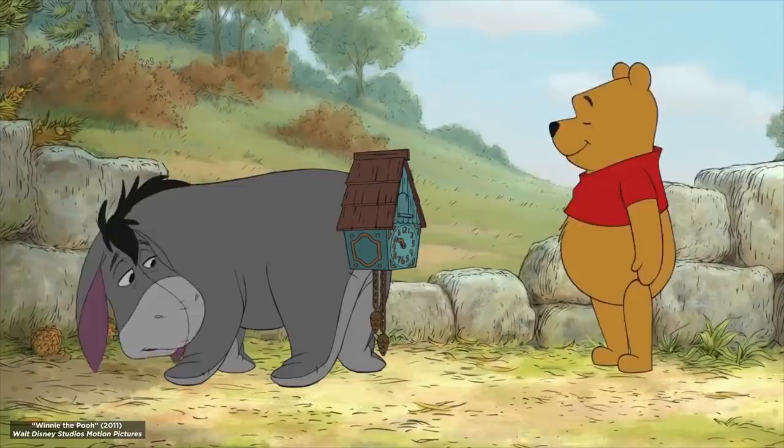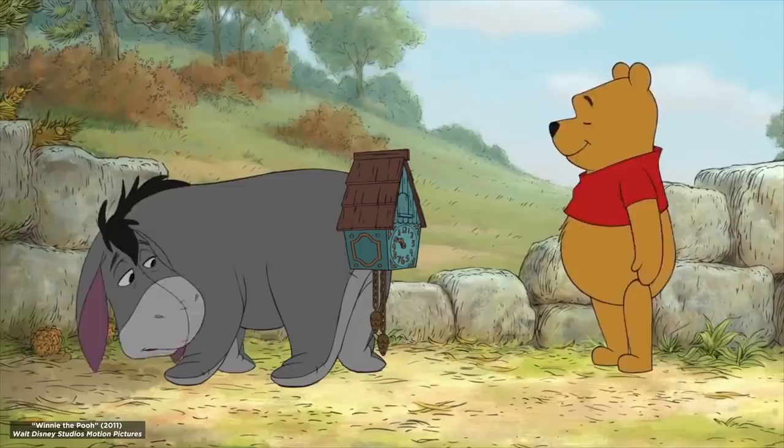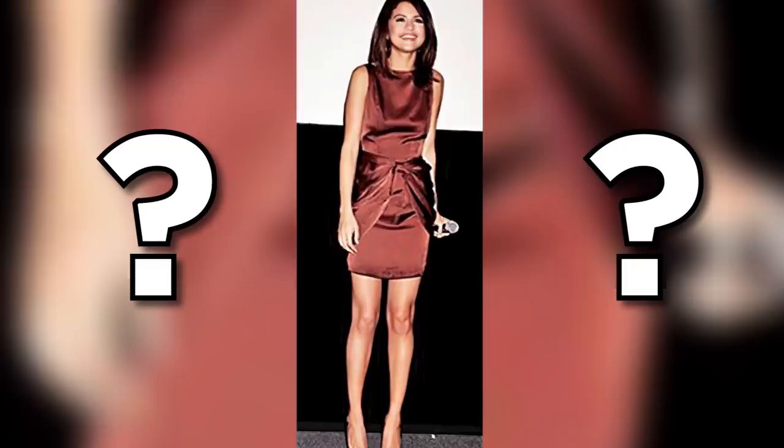Eeyore isn't the only one with something to hide when it comes to odd body parts. Just take a look at this image of Selena Gomez. Notice anything strange yet? It's all in the knees this time, because Selena looks like she's hiding two small children inside her kneecaps. And if you look close enough, they might even be twins.